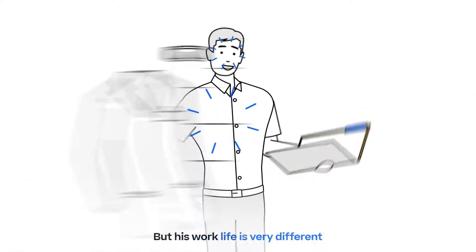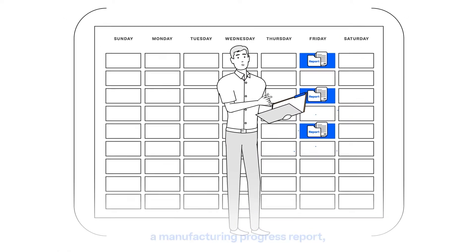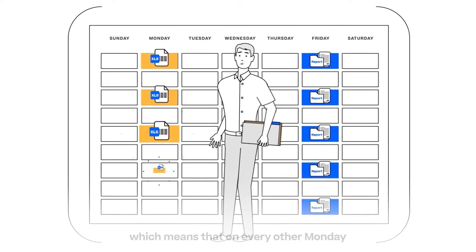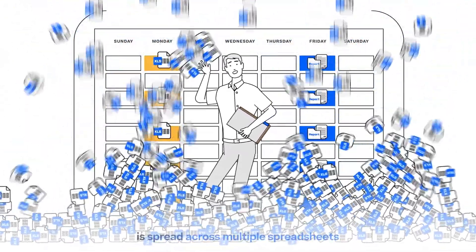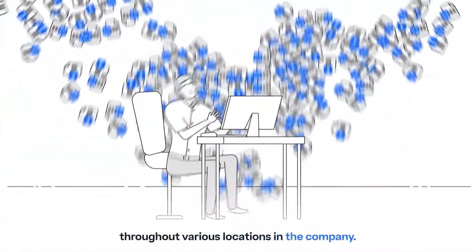But his work life is very different from what he had expected. Every other week, he has to write a manufacturing progress report, which means that on every other Monday, he needs to search for the data. Unfortunately, the information he needs is spread across multiple spreadsheets and other sources throughout various locations in the company.